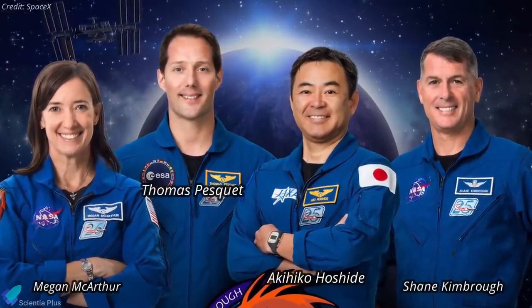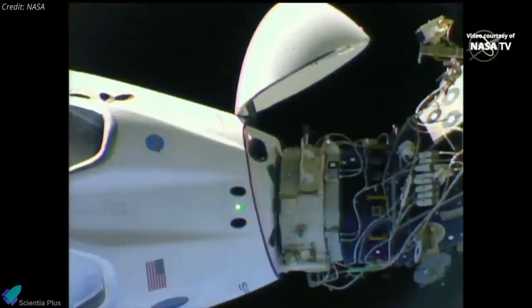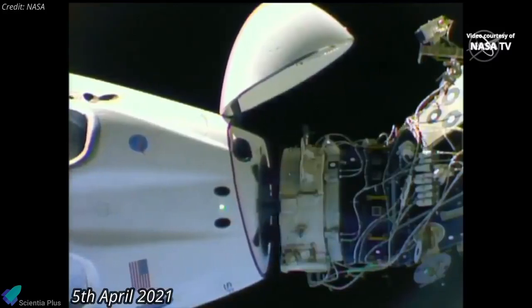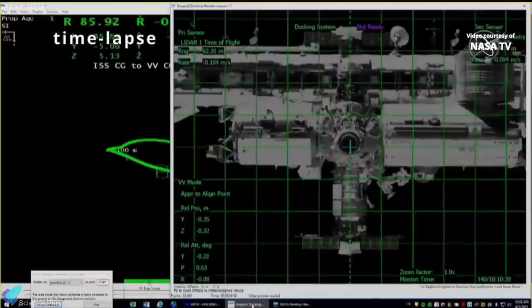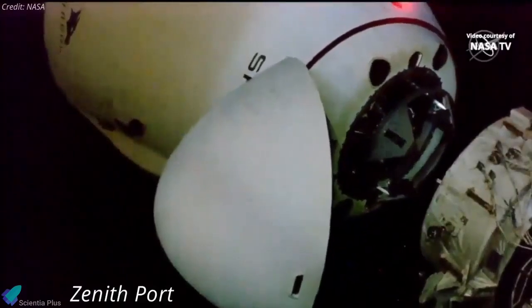Crew-2 will transport NASA's Shane Kimbrough and Megan McArthur, ESA's Thomas Pesquet, and Akihiko Hoshide of the Japanese Space Agency to the station. Four days before the Soyuz crew's arrival, on April 5, the Crew Dragon spacecraft Resilience undocked from the forward port on the station's Harmony module and moved out 60 meters from the station.